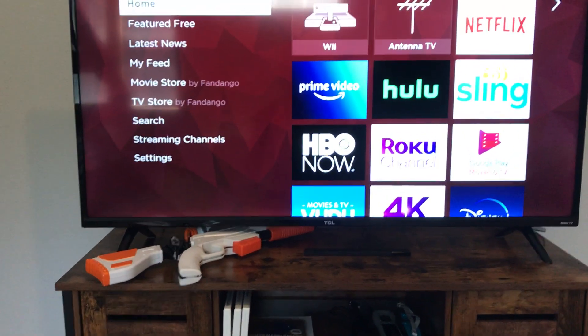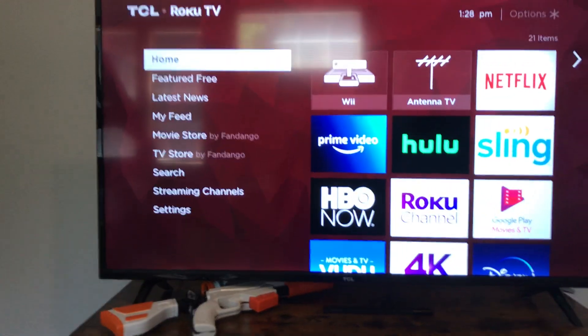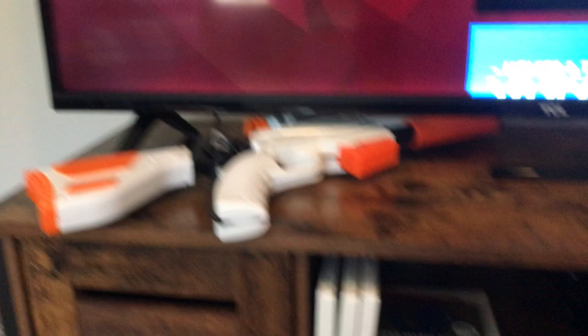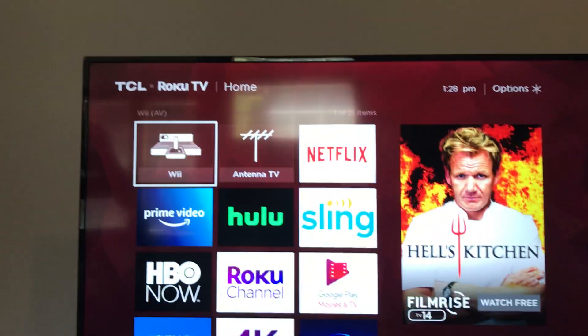We are at Peace in the Pines. I'm going to do a quick video tutorial. We are upstairs in the bunk room, and the television here happens to be a TCL Roku Smart Enable TV with a Wii 2. There's the Wii 2, and there's some of the games that you have available for it. Real straightforward, very simple system to use.